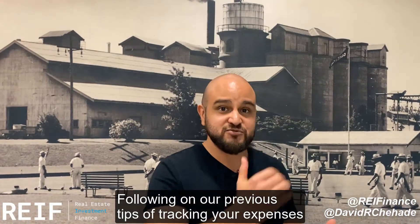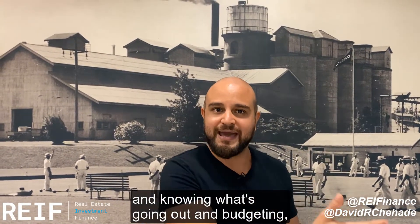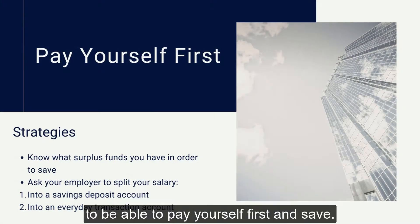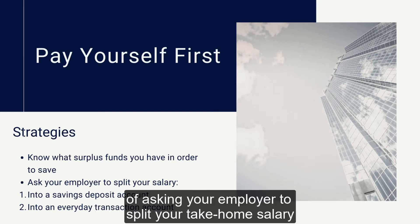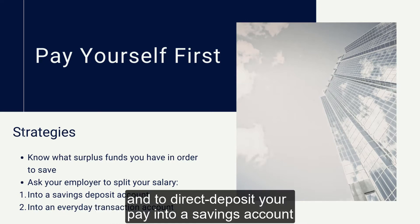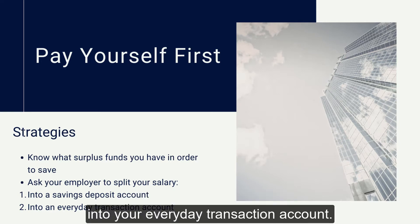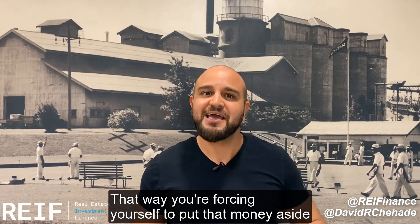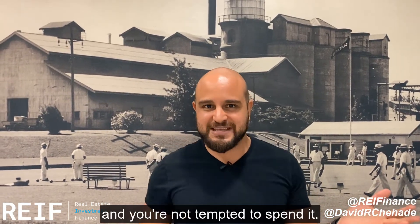Following on our previous tips of tracking your expenses, knowing what's going on, and budgeting, it's important to know what surplus funds you've got to be able to pay yourself first and save. You can do that through a simple way of asking your employer to split your take-home salary and to direct deposit your pay into a savings account and another portion into your everyday transaction account. That way you're forcing yourself to put that money aside and you don't have it sitting there and you're not tempted to spend it.